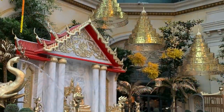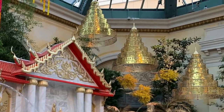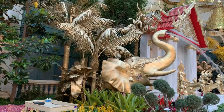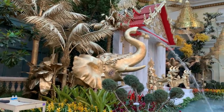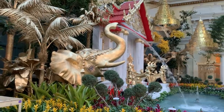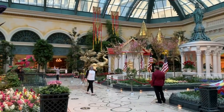Above the garden are three seven-tiered Thai regal umbrellas, also in gold. It took seventy-five team members to create these four magnificent themes. There are a whopping thirty thousand flowers and plants in all, and if you're in town, come see it soon — it's only going to be here until May 22nd.